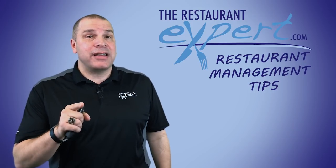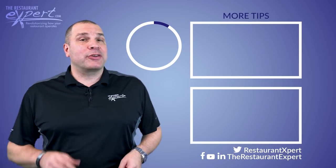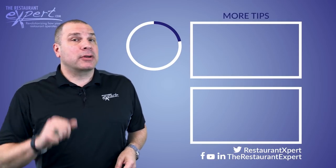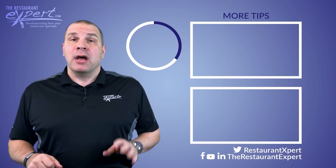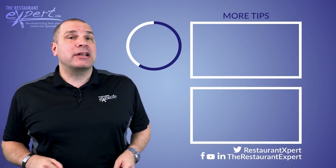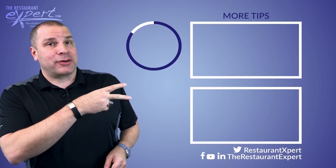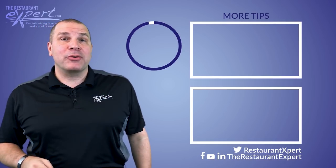Follow those five steps and I guarantee you're going to get things done. This is David Scott Peters. Thanks for watching this video. Be sure to subscribe to my YouTube channel, and before you go, download my free report — you'll find the link below in the description section. Be sure not to miss these other videos with expert tips to help you run your restaurant.